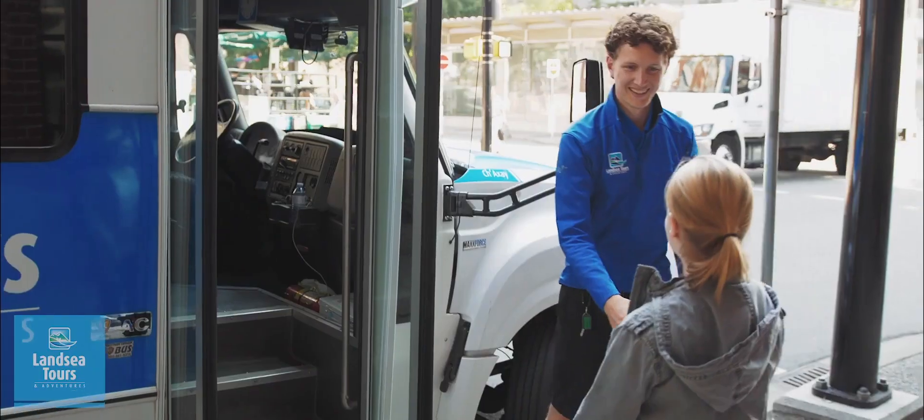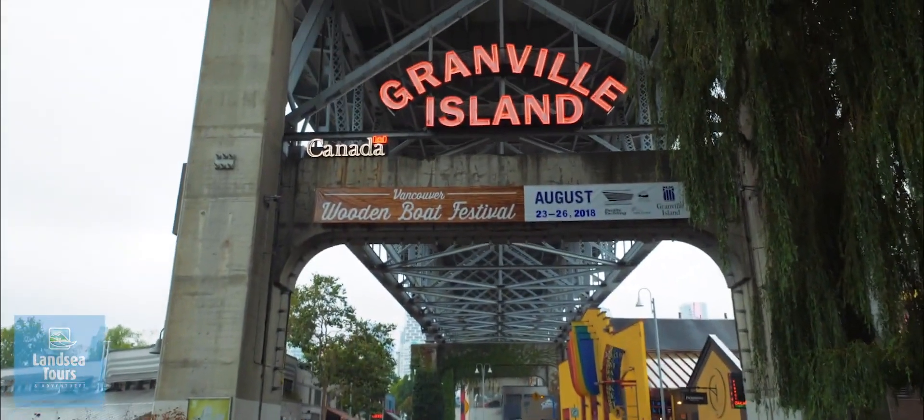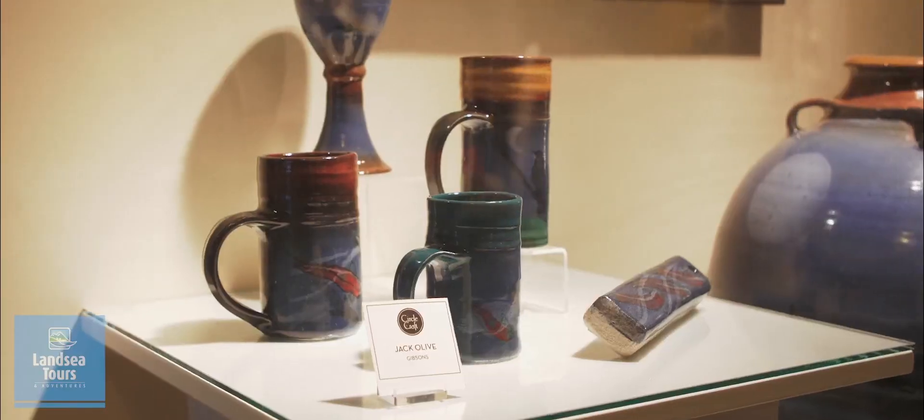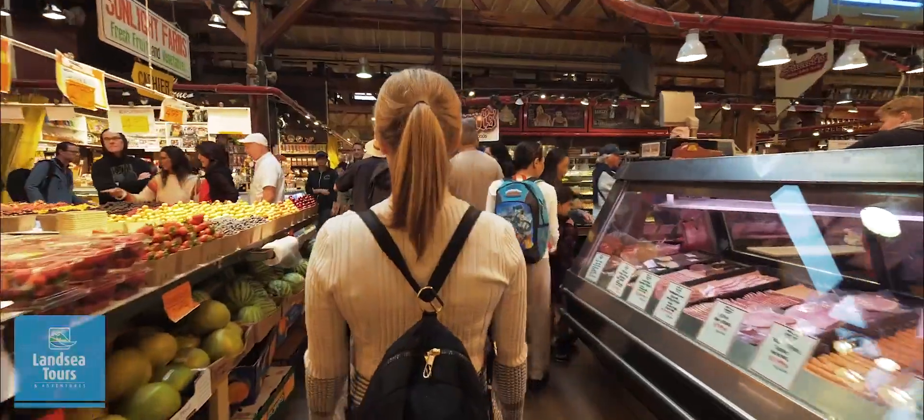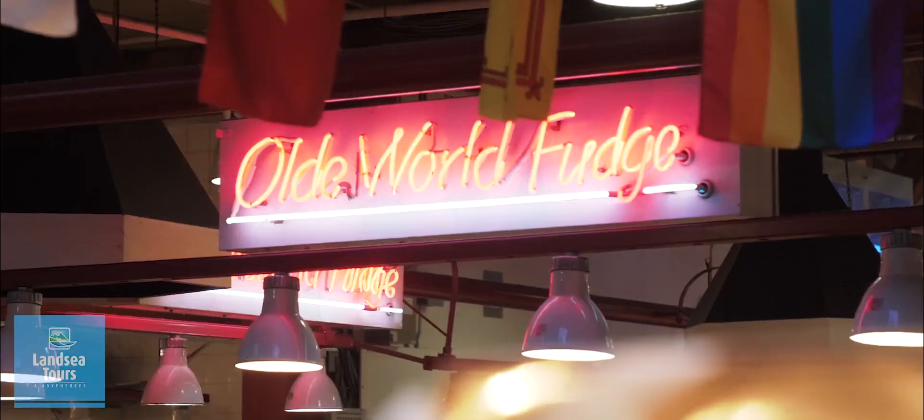My name's Tim and today we're going to explore Vancouver together. Granville Island is known for its artistic flair, handcrafted products, theaters and cafes. And be sure to pop into the public market for a stroll through the colorful stalls where you can grab a bite to eat.